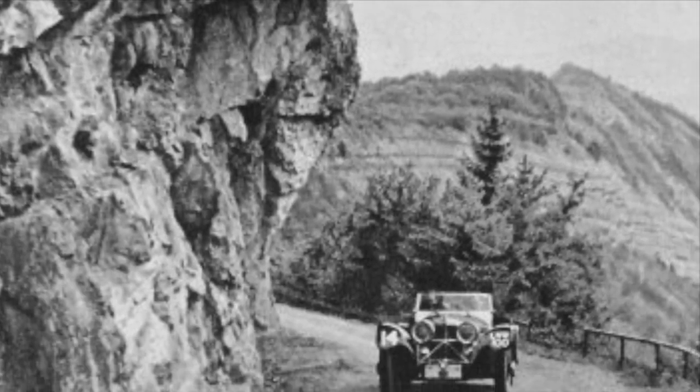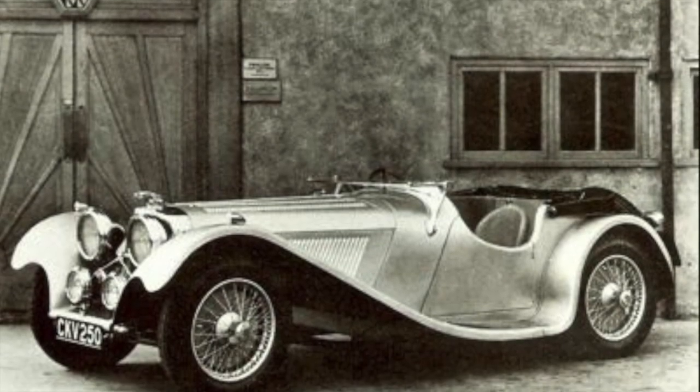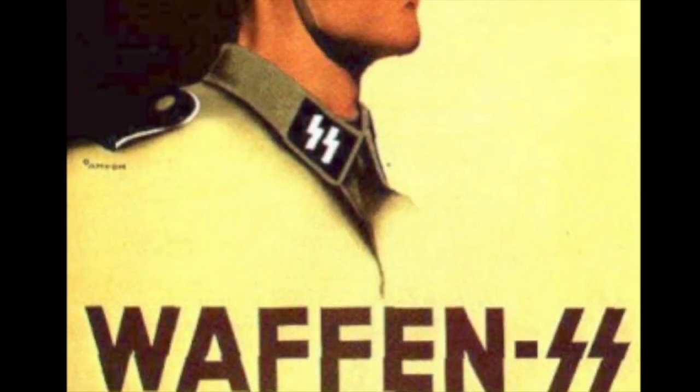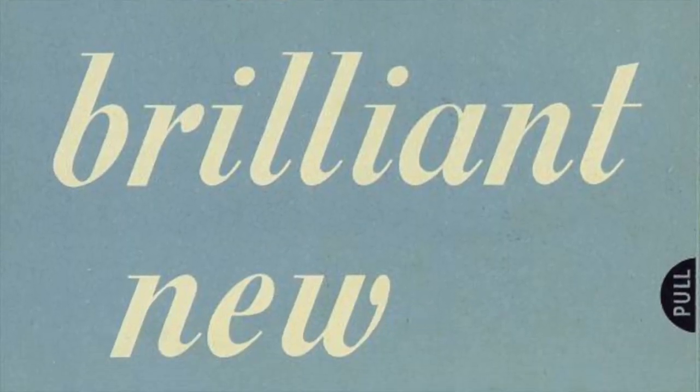In 1931, the company manufactured their first car, the Swallow SS1, and in 1934, the first S.S. Jaguar model was produced. With the outbreak of war in Europe in 1940, production was halted for the next five years. Following World War II, with the negative connotations brought by the initials S.S., the company, which had relocated to Coventry, was renamed Jaguar Cars Limited.